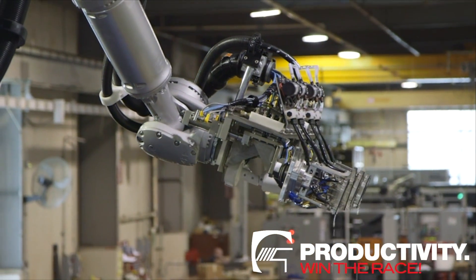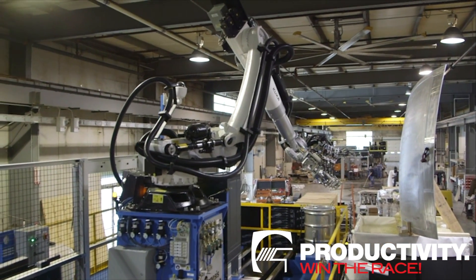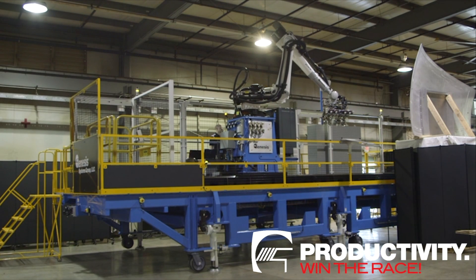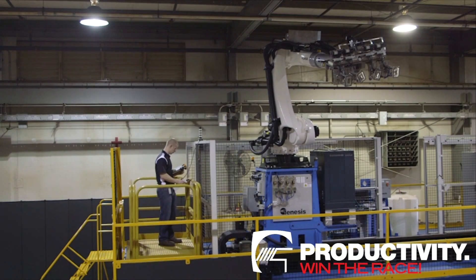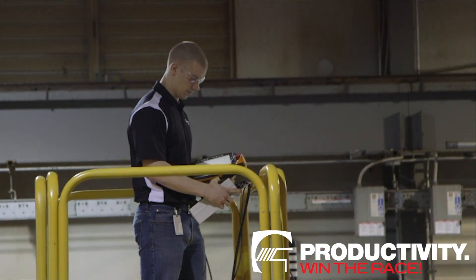One of the truly interesting features of this system is that it is mobile and maneuverable. This makes it a very versatile work cell, flexible enough to inspect a wide variety of structural and non-structural aerospace components, and flexible enough to be configured for inspection in other industrial applications as well.